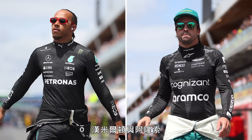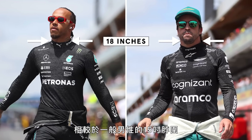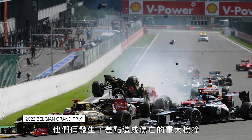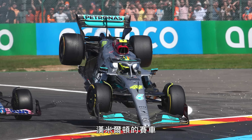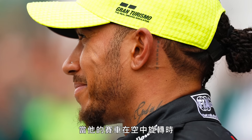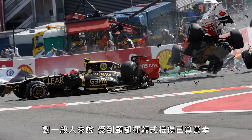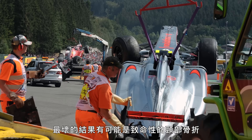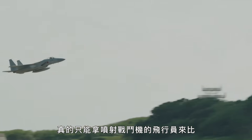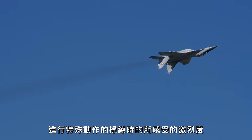Lewis Hamilton and Fernando Alonso both have neck sizes of 18 inches, compared to 15 inches for the average man, and this kind of neck strength prevents serious injury. The pair had a near-fatal crash last year in the first lap of the Belgian Grand Prix, with Lewis Hamilton's car experiencing an immense 45G of force. Hamilton's neck would have been hurled in several unpredictable directions as his car flipped — a collision comparable only to the extreme maneuvers of fighter pilots.